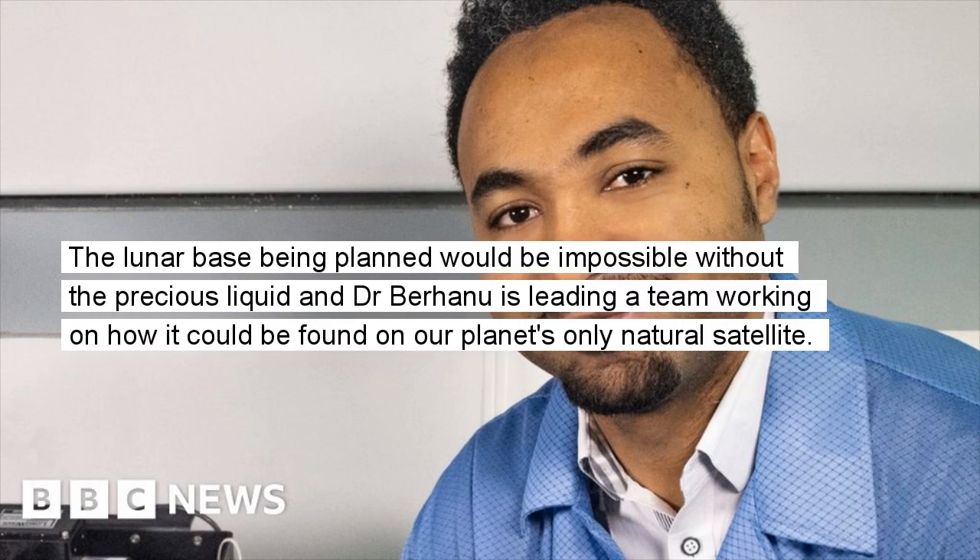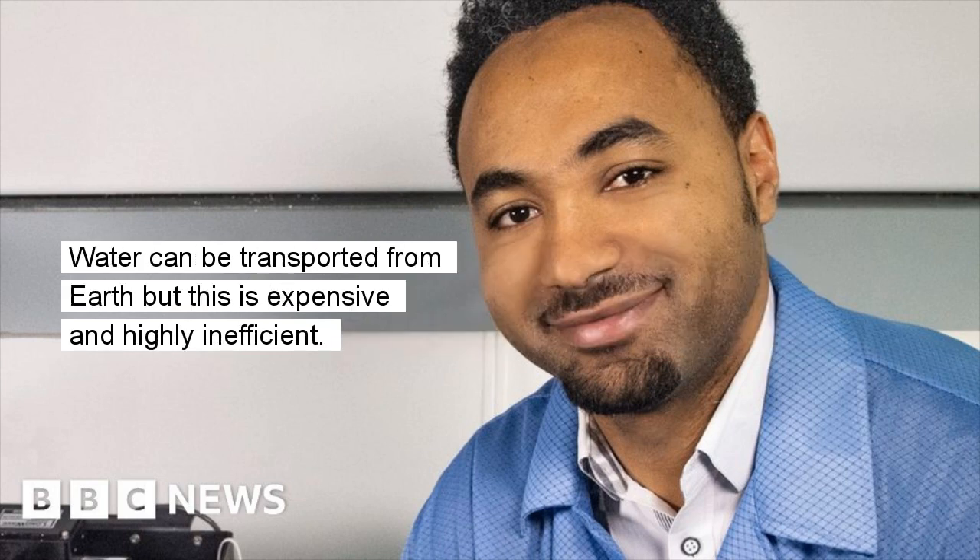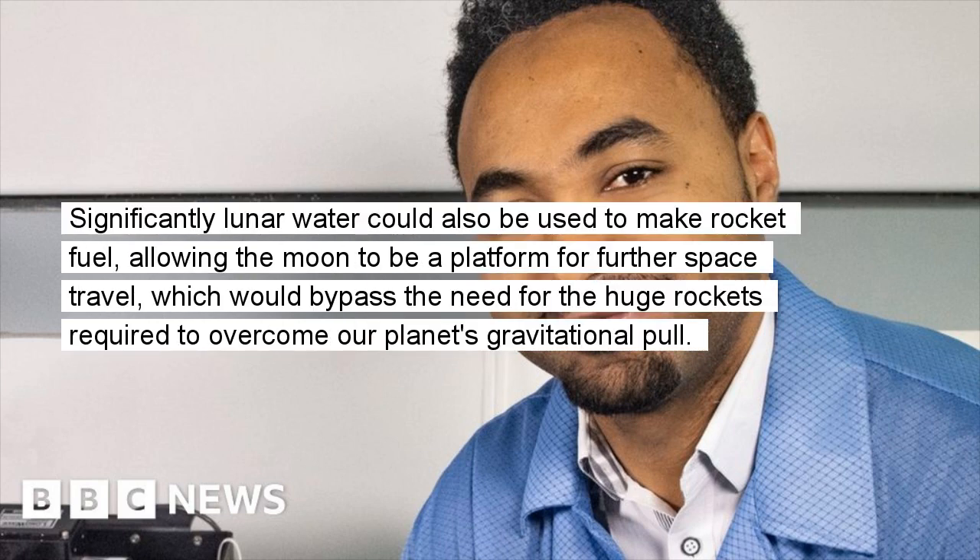Addressing the issue of how to get hold of water beyond Earth is crucial. The lunar base being planned would be impossible without the precious liquid, and Dr. Berhanu is leading a team working on how it could be found on our planet's only natural satellite. Water can be transported from Earth but this is expensive and highly inefficient. Significantly, lunar water could also be used to make rocket fuel, allowing the moon to be a platform for further space travel, which would bypass the need for the huge rockets required to overcome our planet's gravitational pull.